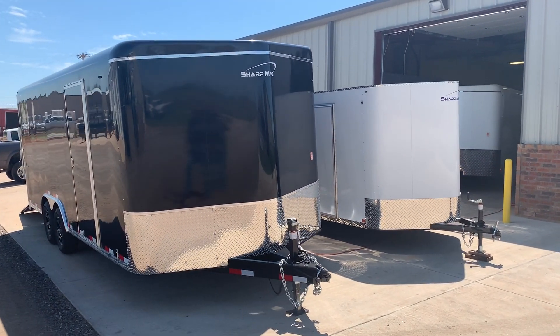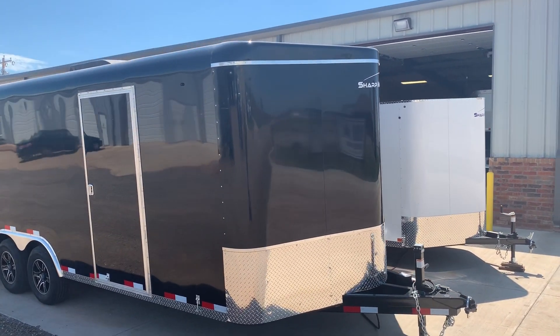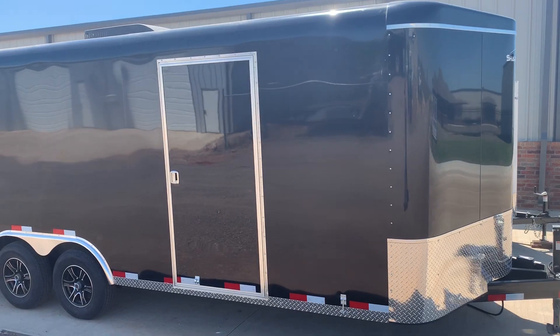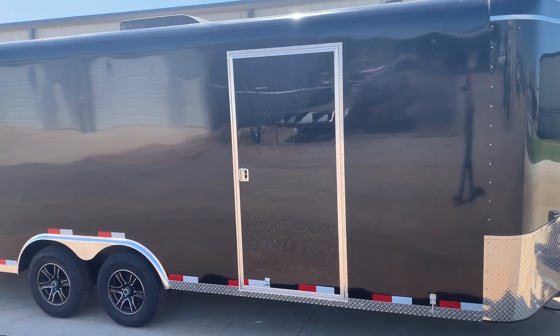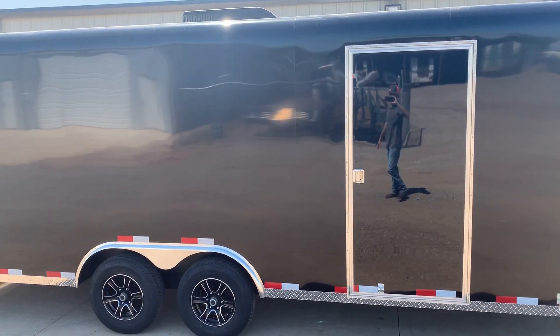Breakaway chains and brakes, 7,000 pound jack, 2 foot rock guard, metal door clip, 36 by 74 inch side entry door with RV latch, 2 6,000 pound torsion axles with brakes, and an aluminum wheel and radial tire package.